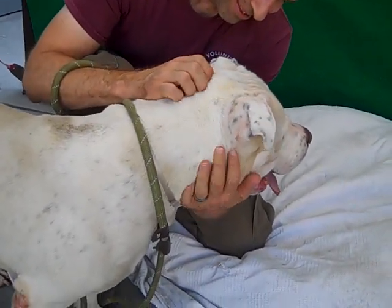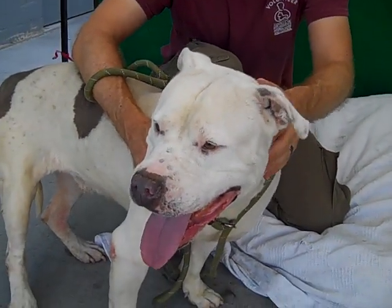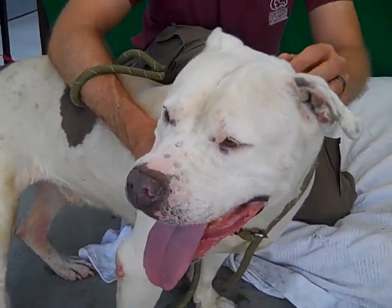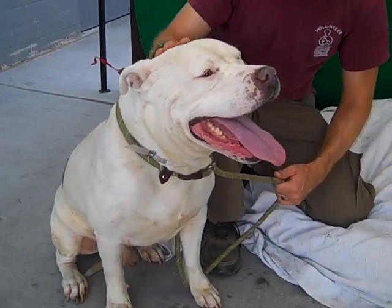He seems to behave himself well. Glenn tell us about him. Well, the first thing I noticed was, aside from the fact that he appears to be housebroken, he walks on the leash really well. He takes direction really well. He doesn't pull at all. He seems to be just kind of down for going wherever you want to go. He's a nice, stable companion.